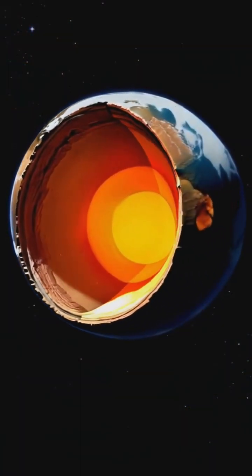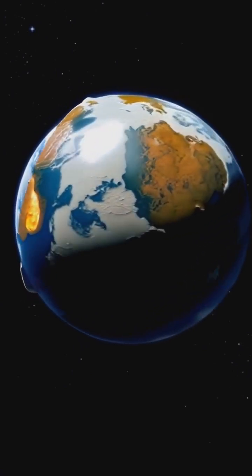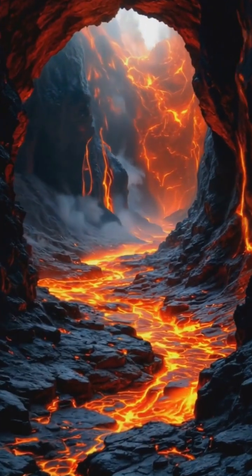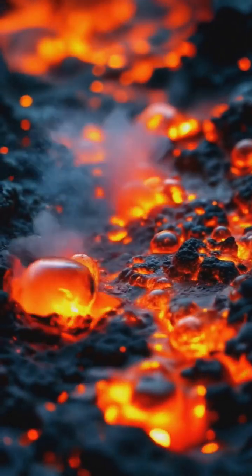Have you ever wondered how volcanoes erupt? These geological giants have shaped our planet for billions of years. Deep below the surface, magma chambers form — vast reservoirs of molten rock waiting to burst forth.